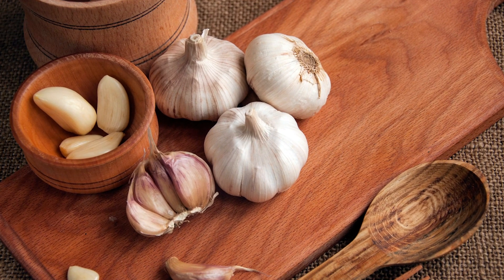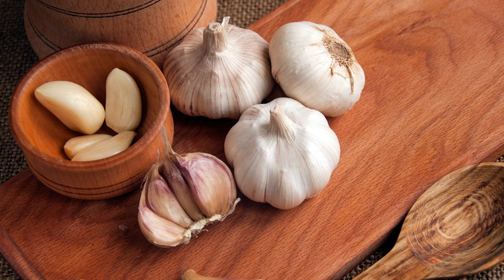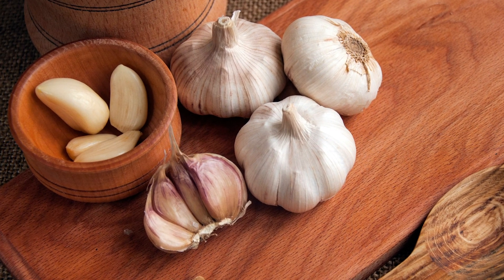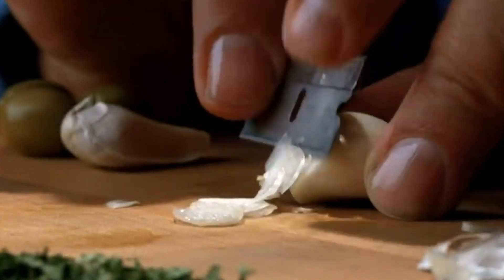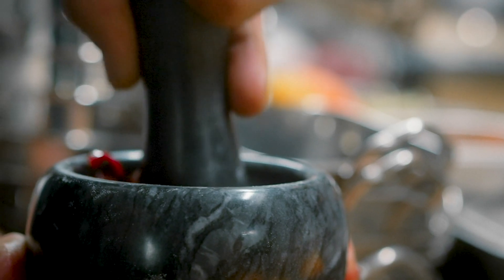Making your own garlic powder is a great way to extend the life of homegrown or bulk garlic and prevent food waste, according to Grow A Good Life. It's also fairly simple. Just cut slices of garlic, dry them in a dehydrator or the oven, and then grind them up in a food processor, spice grinder, or with a mortar and pestle.